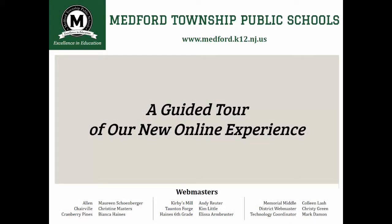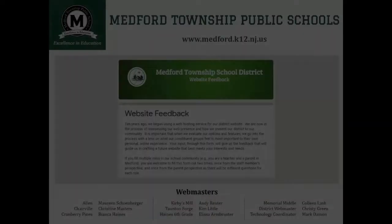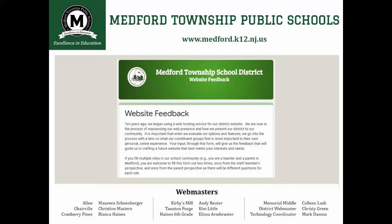Greetings to our entire Medford Township public school community. I'm Mark Damon, the technology coordinator for the school district. In this broadcast, I'm very happy to announce the arrival of a new online presence for our school district. The redesign of our website has been a project spanning over a year that began with a survey sent out on April 15, 2019 to parents and staff.